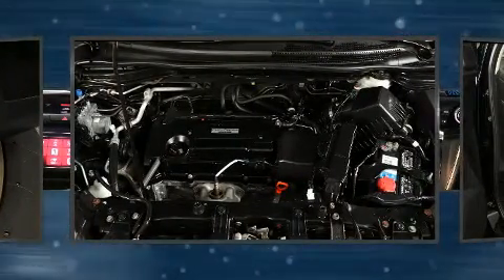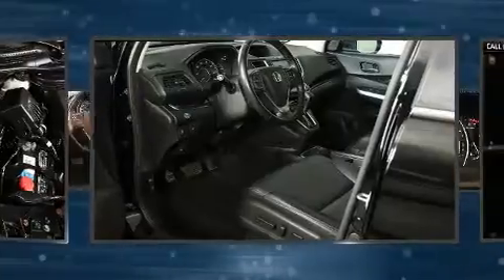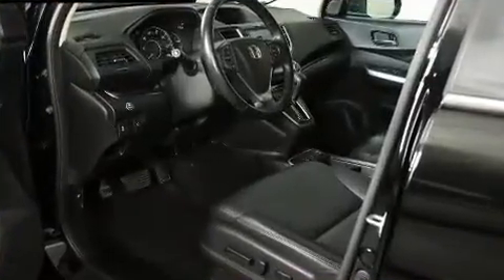Passengers are protected by various safety and security features, including head curtain airbags, a security system, and four-wheel disc brakes with ABS.